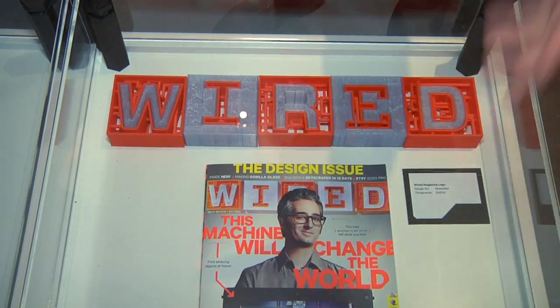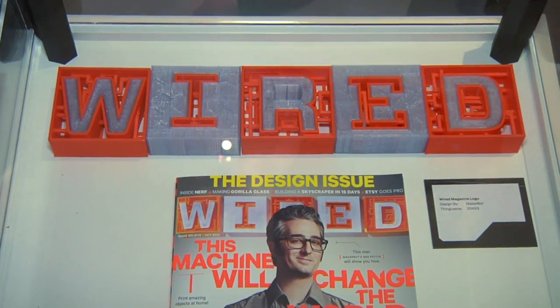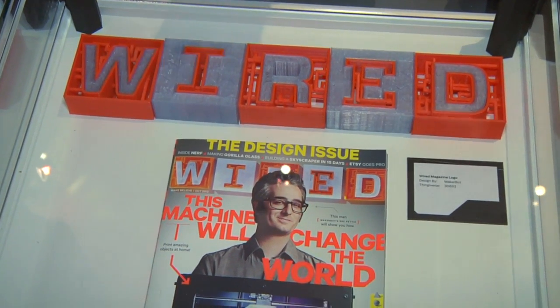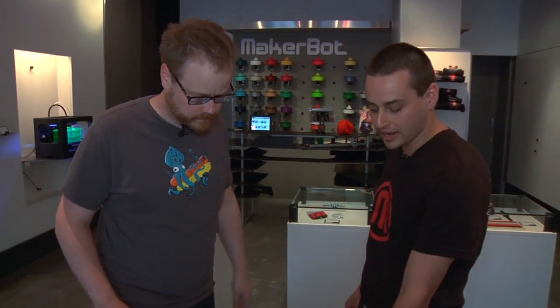This is the cover of Wired magazine — a teaser featuring the new Replicator 2 desktop 3D printer. These blocks were a collaborative project between Wired and myself. We made the models, printed them out, and sent them to Wired so they could take photos for the cover. We used both PLA and ABS.